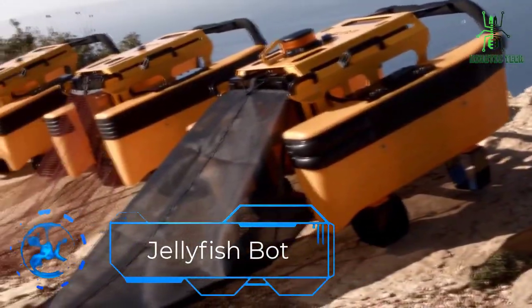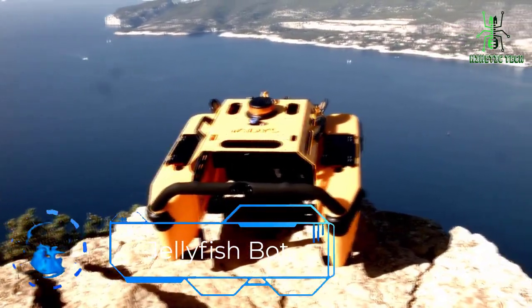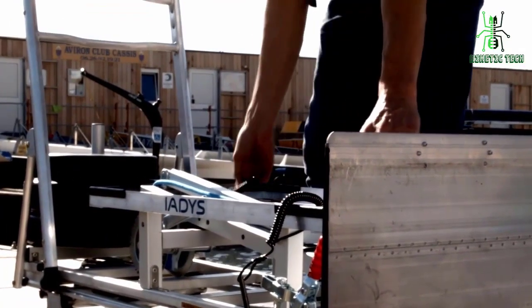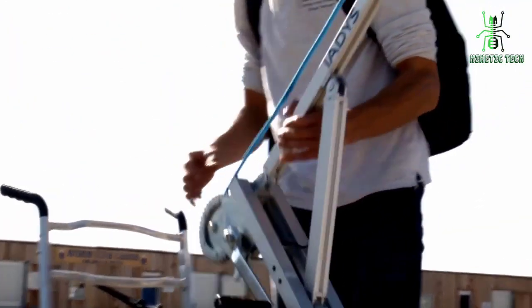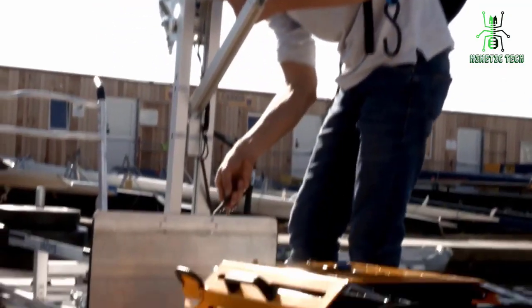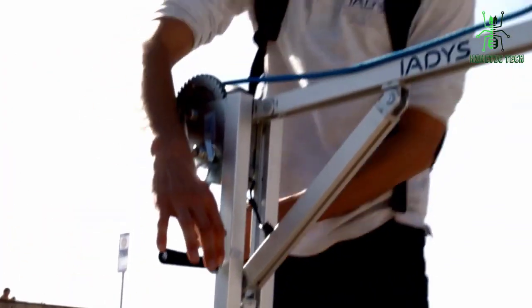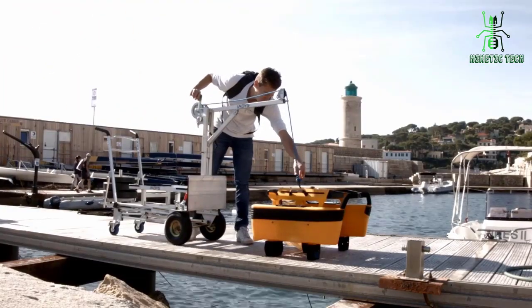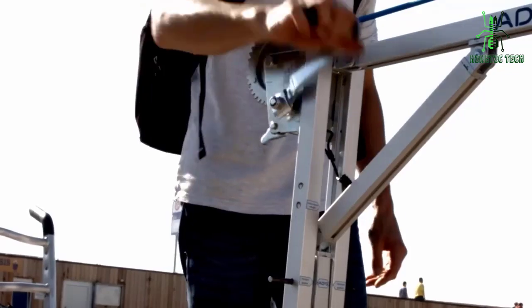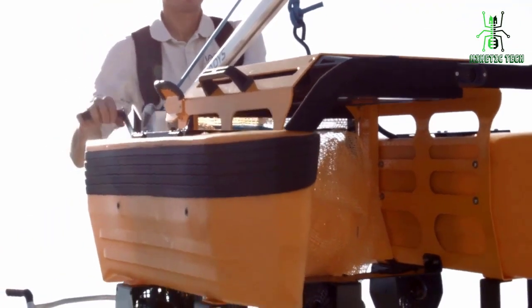Meet Jellyfish Bot. The effects of climate change on marine life are widespread and devastating. IADES, a non-profit engineering firm, discovered that jellyfish can be used to clean the world's oceans through the creation of jellyfish bots. These robots are modeled after real jellyfish and use their propulsion methods to swim through the water, collecting trash as they go. Trash accumulates in the water due to ocean currents, winds, and tides.